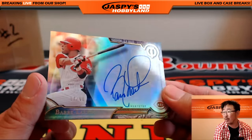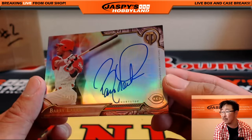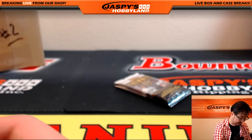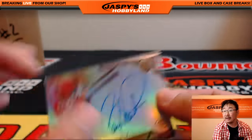And the autograph — wow! The Reds are doing really well in this break. Mike Koontz with the Cincinnati Reds — there's a Barry Larkin on-card autograph, 17 out of 50.